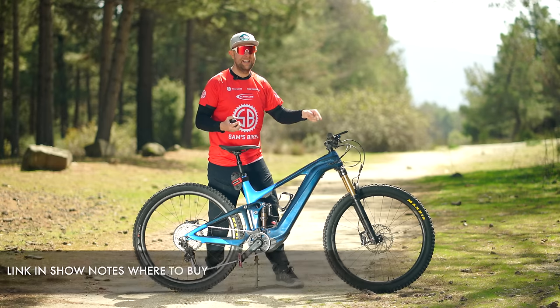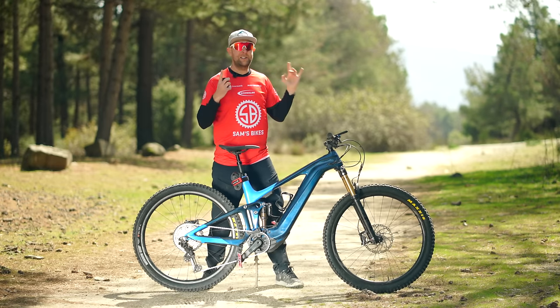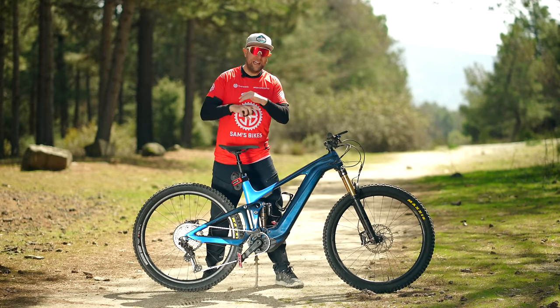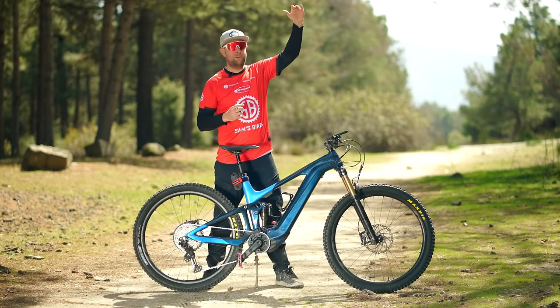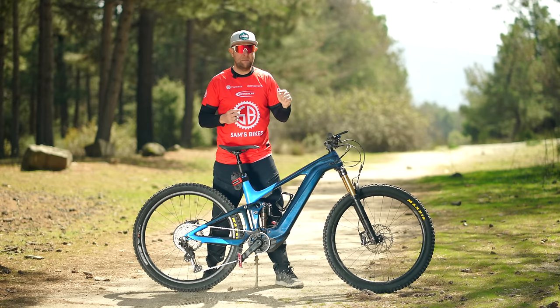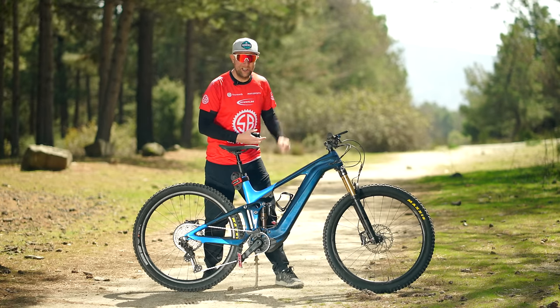Today is going to be POV style with Hermann. The weather looks okay at the moment, but the last 14 days we've had torrential rain in Spain. We're right at the bottom in the car park and we're going to go up to 1,800 meters. Let's see what the terrain's like up there and find out what I think of the Giant Trance. Let's go.